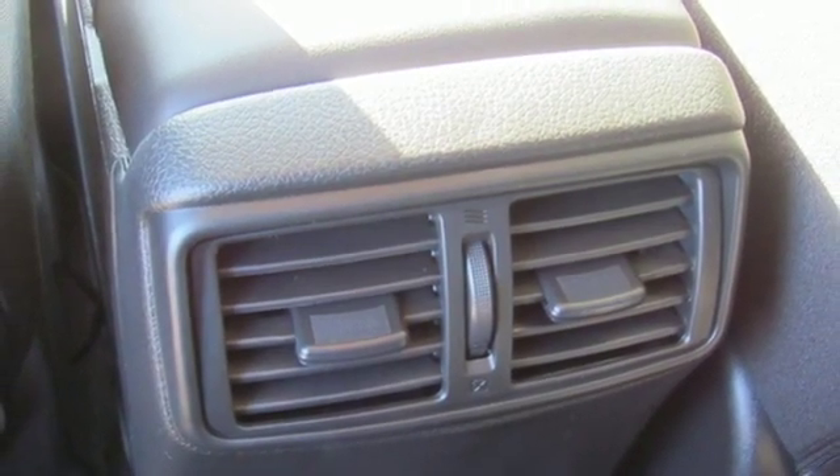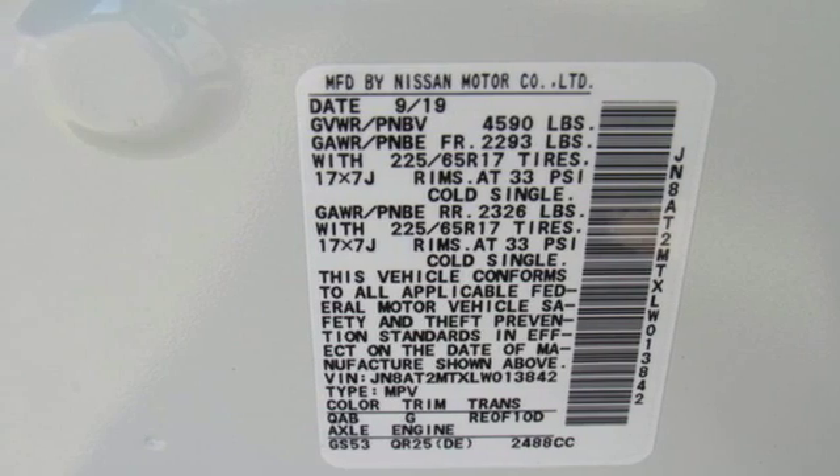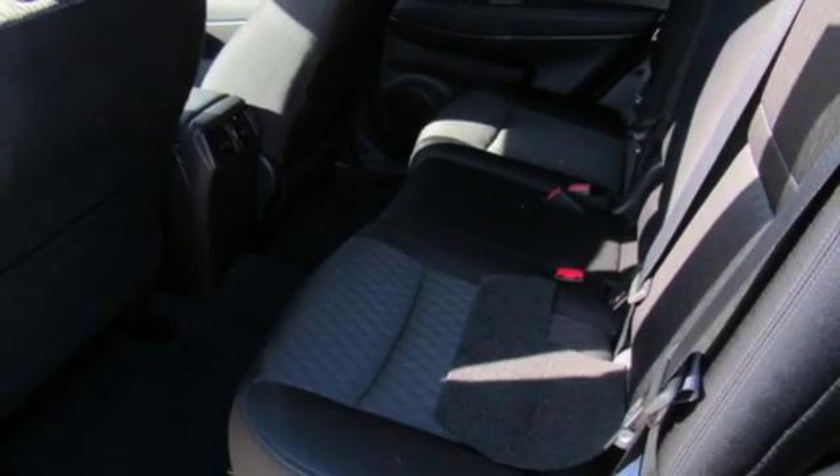Power heated mirrors, external memory control, aluminum wheels, doors and push-button start proximity key, and i4 engine.